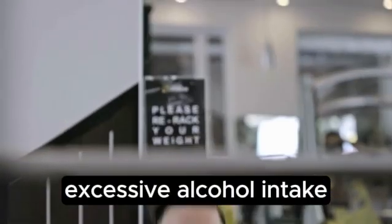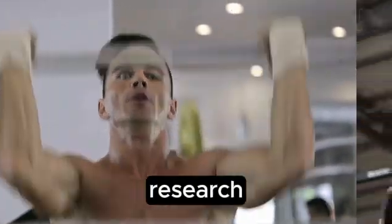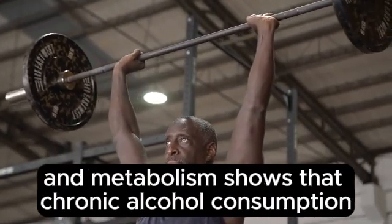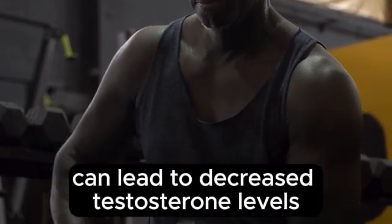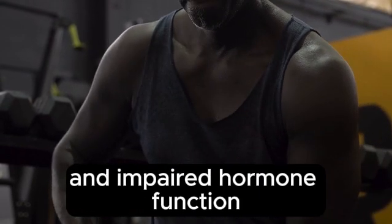Number 6: Avoid Excessive Alcohol Consumption. Excessive alcohol intake can negatively impact testosterone levels. Research published in the Journal of Clinical Endocrinology and Metabolism shows that chronic alcohol consumption can lead to decreased testosterone levels and impaired hormone function.